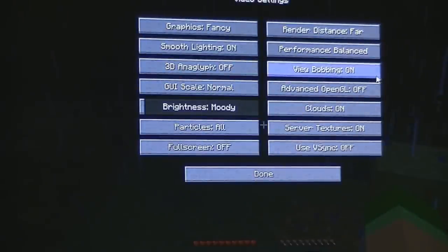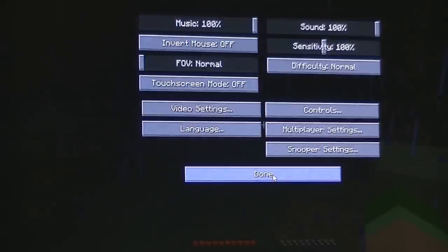Settings: balanced, view bobbing on, OpenGL off, clouds on, V-sync off. This is basic Minecraft with no texture packs.